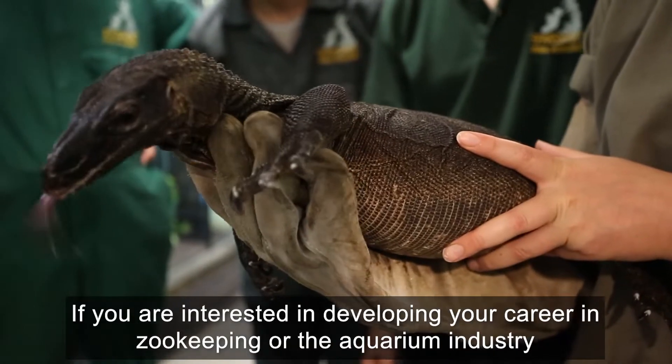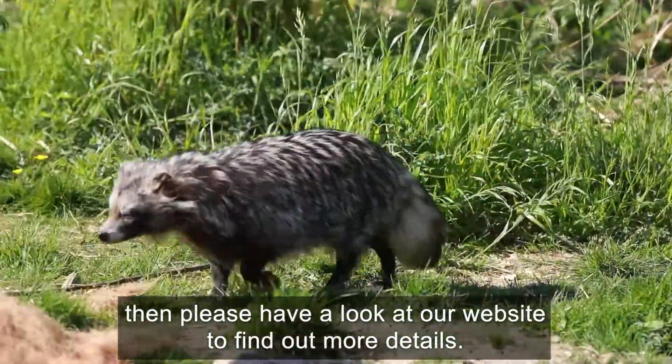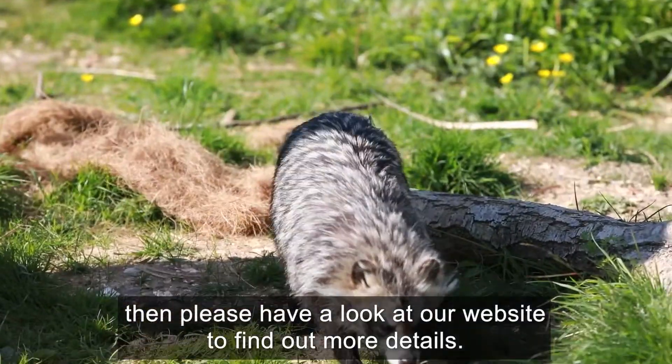If you are interested in developing your career in zookeeping or the aquarium industry, then please have a look at our website to find out more details.